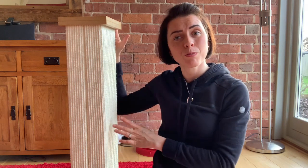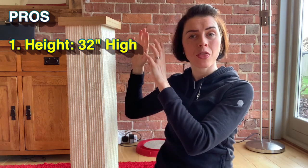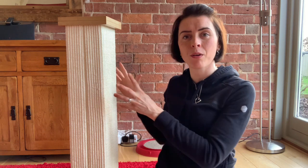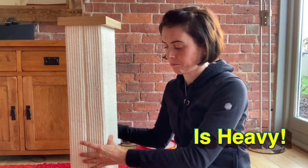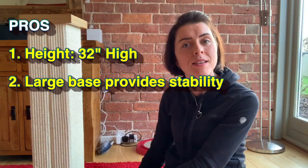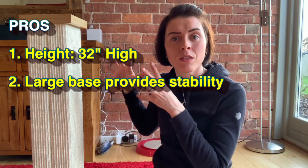Here is a quick summary of what you can expect from the ultimate cat scratching post. Number one: height — as already mentioned, it's 32 inches high. Maine Coons can get up to 40 inches in length, but it should still be enough for a big Maine Coon to fully stretch out, tone, and exercise their muscles as they scratch. Looking at the base, it's 16 by 16 inches wide, which is great because as the cat pushes and pulls against the post, it stays stable.